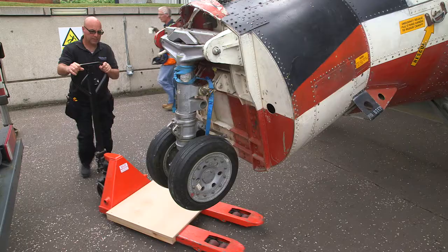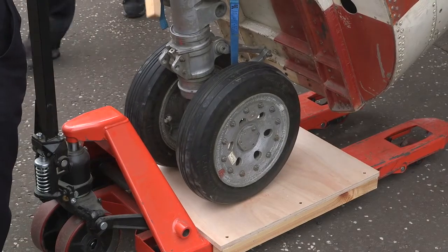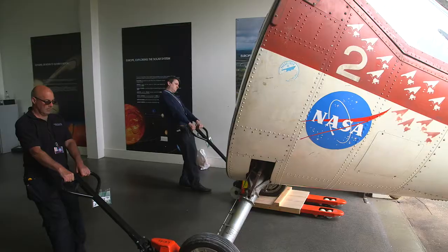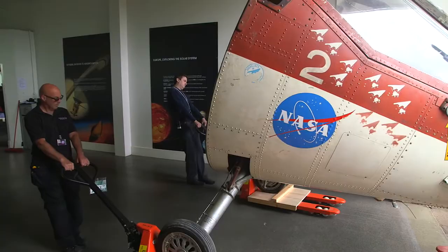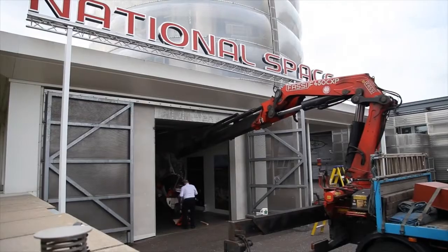It's been a big challenge to get it here. It's been over a year since we first found out that there was a chance for us to display this object. It's on loan to us from the Smithsonian National Air and Space Museum in America, and it's an important object with a really interesting backstory.